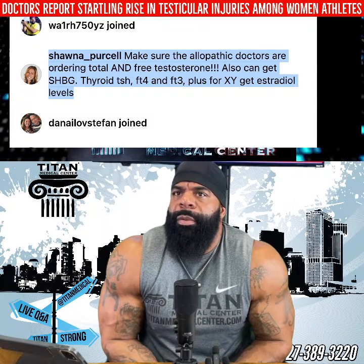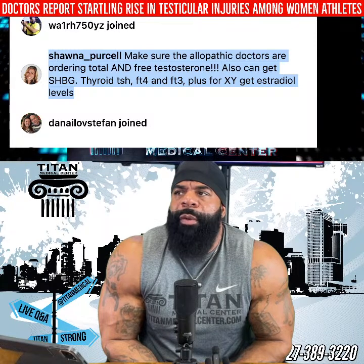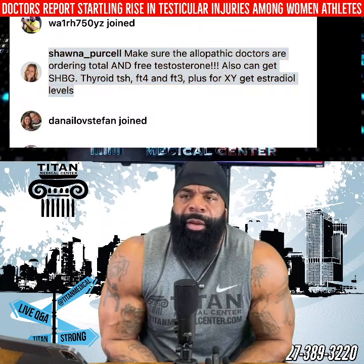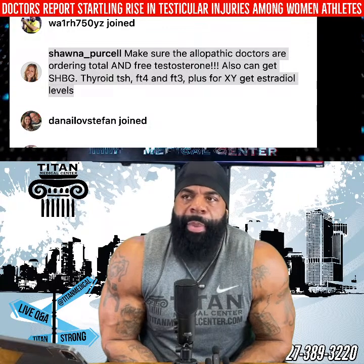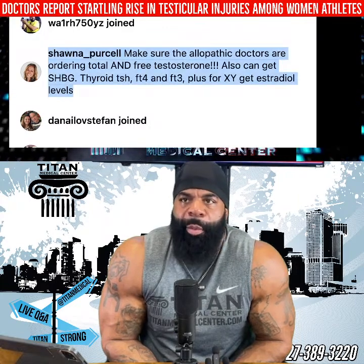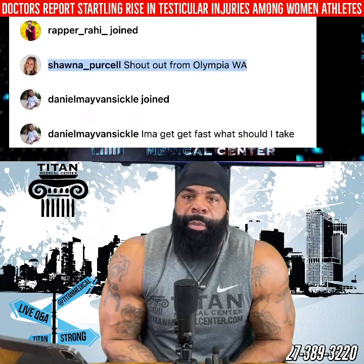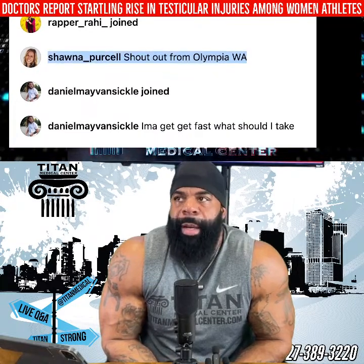We do a full panel blood work — a real full panel. A lot of other places say full panel and it's just the bare minimum. Ours is a full panel; we test for everything. We test male blood work and female blood work. If you guys want a discount on it, hit me up directly.